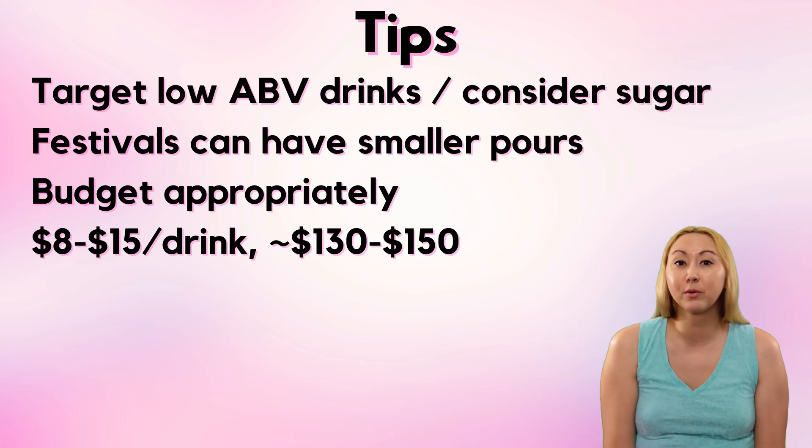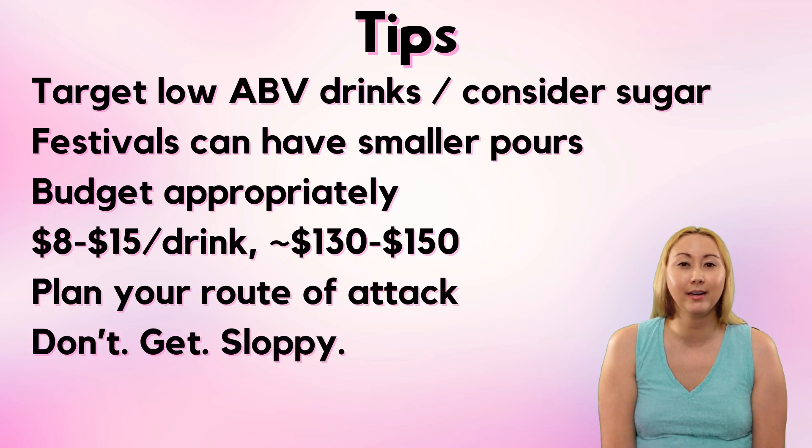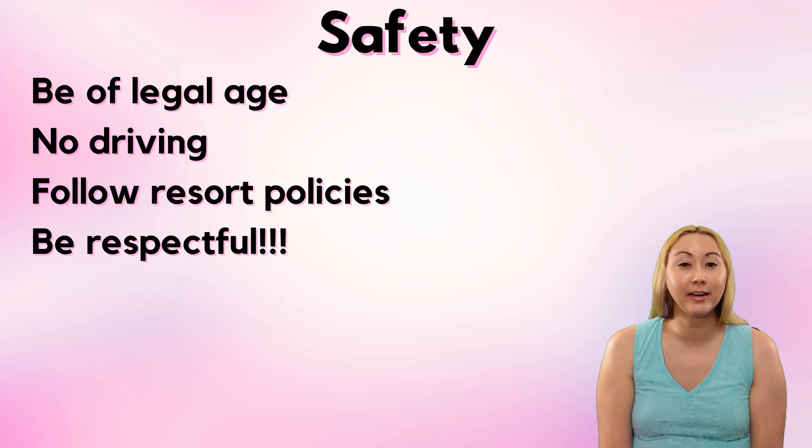If not more like $130 to $150 — because don't forget, every other pavilion or so you should probably also be buying a snack, and that's going to add to the total cost. I also think it's worth your time to plan your route of attack in advance. And remember, this is about having responsible fun, so don't get sloppy. You absolutely need to be of legal age to drink, and you absolutely should not be driving. Follow all the resort policies and be respectful of your fellow guests and cast members.